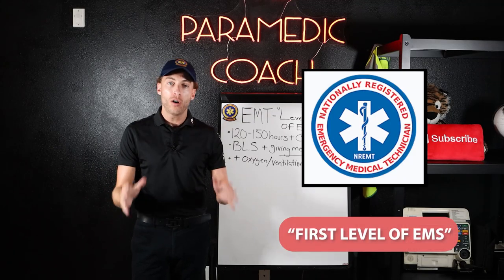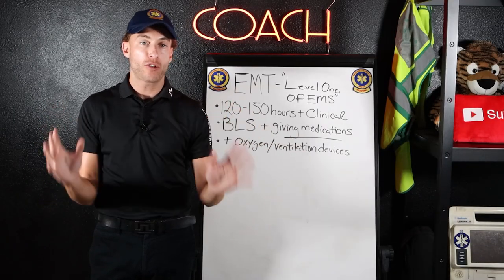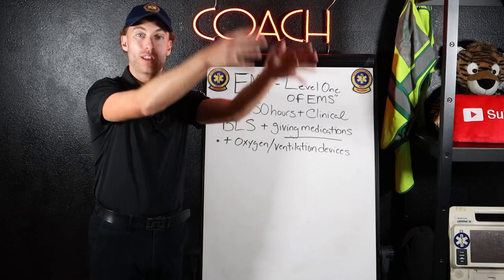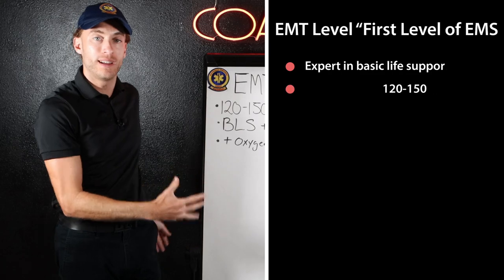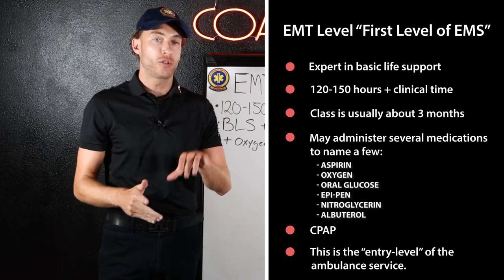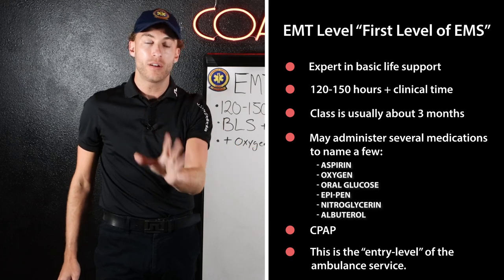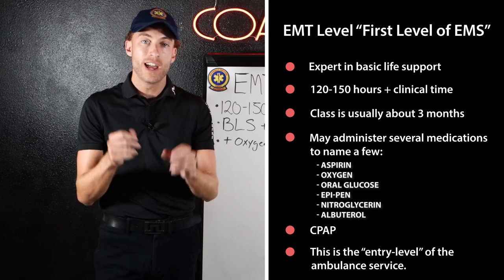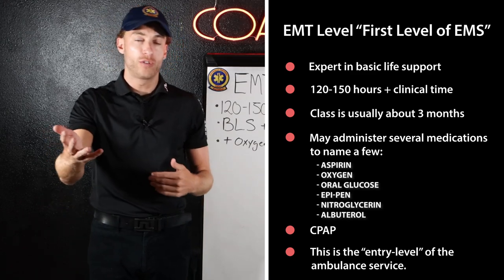The EMT level I call level one of EMS. If you're trying to get into EMS seriously and make a career as a profession out of it, you've got to become an EMT first. The EMT level unlocks the later levels. As an EMT, you get access to basic life support, understanding of medical and traumatic emergencies, plus a key difference from EMR.